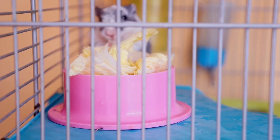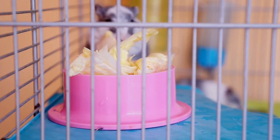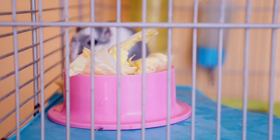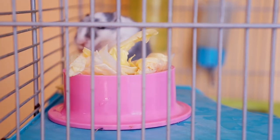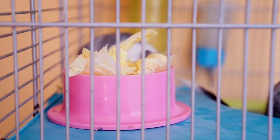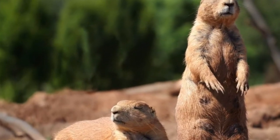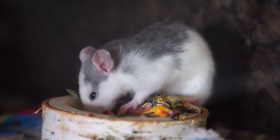Hamster babies are blind until about two weeks after their birth and must be weaned when they are about three to four weeks old. These animals should be watched carefully as they may eat their young. Female hamsters give birth to two to three litters of babies annually. The lifespan of these small rodents is about one to two years, though in captivity they can survive up to three years.